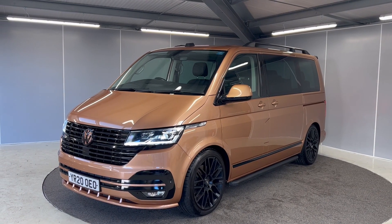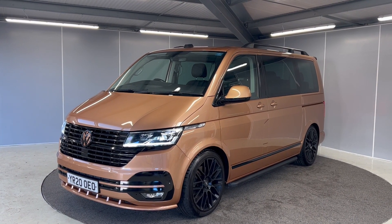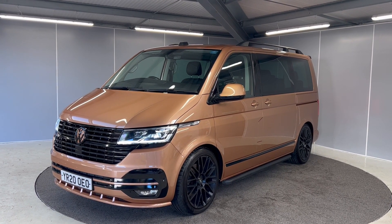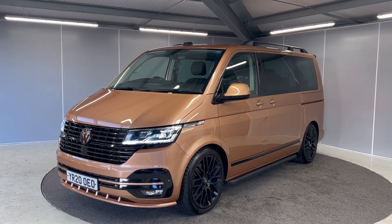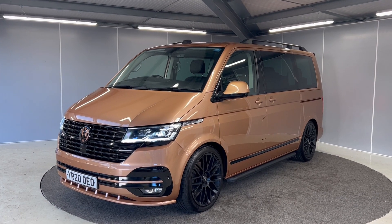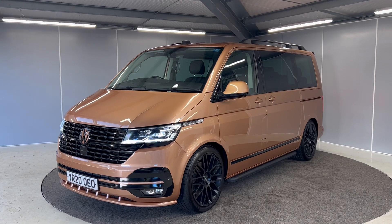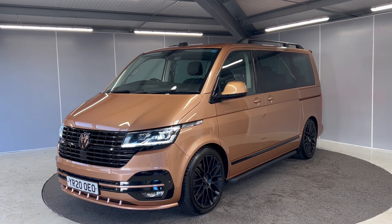Hi guys, welcome back to Lancaster Automart. Today I've got the Silver 2020 Volkswagen Caravelle Executive Short Wheelbase. It's a 2.0 litre TDI with an automatic gearbox and it is the 4WD 4Motion model finished in Copper Bronze Metallic Paint. I'm just going to be giving you a really quick video showing you the van from a couple of different angles and pointing out some features as we go around it.